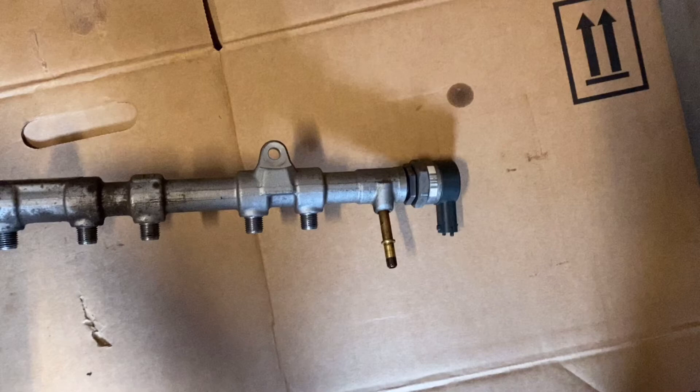I always hate when you can't verify what the problem actually is, and this was one of those cases where we just never could verify what it was for sure. In the end, I replaced the fuel pressure regulator on the driver's side fuel rail and that did fix the problem.